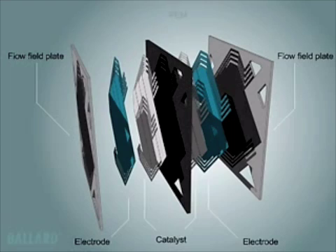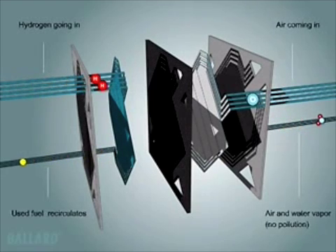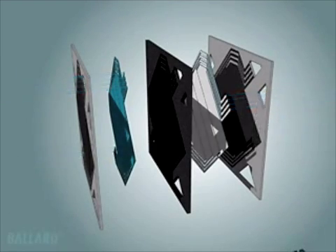A single PEM fuel cell is made up of two plates, two electrodes, and two thin layers of platinum-based catalyst separated by a plastic membrane, which when fed with a fuel reacts electrochemically to create electricity. Hydrogen from an onboard storage tank and oxygen from air are fed through channels in the plates — hydrogen flows on one side of the membrane, air on the other.